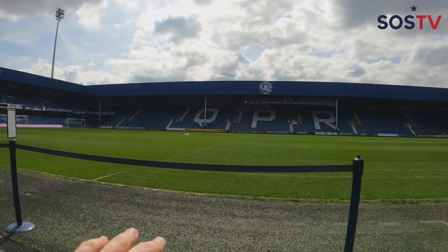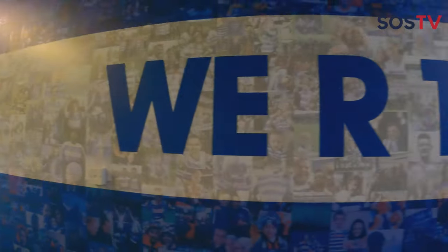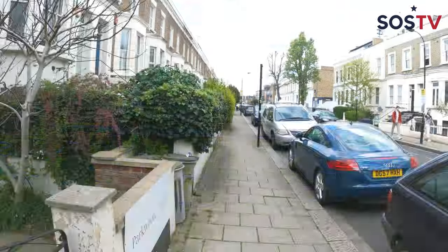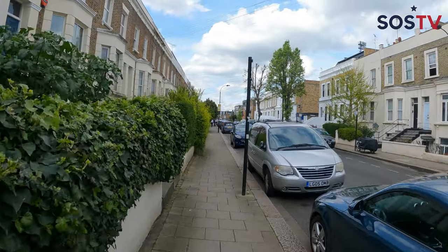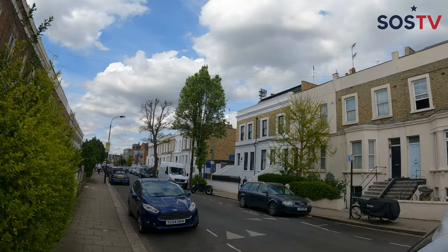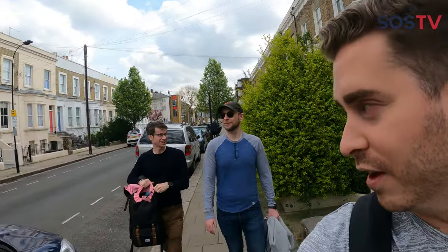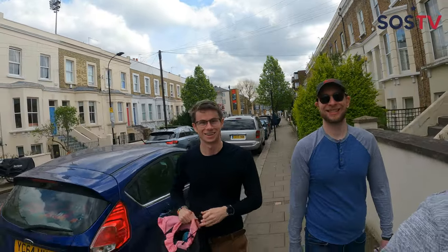QPR had over a dozen different stadiums before they came here in 1914. They used to play at White City Stadium just above that end over there, and then they found themselves here at Loftus Road. We're actually in White City, London, and the stadium just pops up in the middle of the neighborhood. You can see the lights hovering above one of the houses right here. Today, I'm joined with Fief America's Jake and Ryan from Awaken Atlas. Come with us on a QPR adventure.